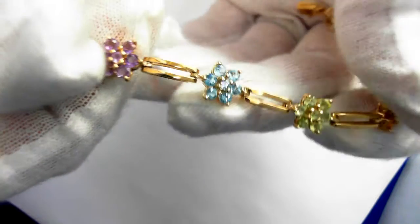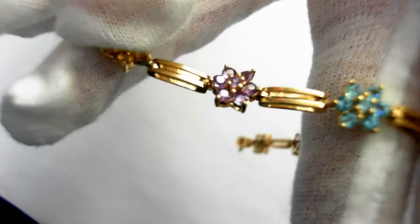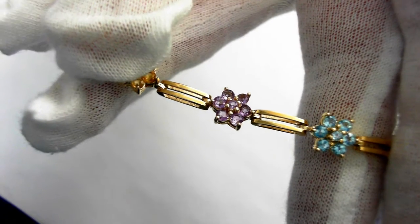There are 60 round topaz, amethyst and peridot, totaling 5 carats. It is 8 inches long and weighs 11.5 grams.